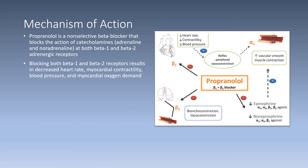Now I will discuss the mechanism of action of propranolol. Propranolol is a non-selective beta blocker that blocks the action of catecholamines, such as adrenaline and noradrenaline, at both the beta-1 and beta-2 adrenergic receptors. By blocking both of these receptors, it results in decreased heart rate, myocardial contractility, blood pressure, and myocardial oxygen demand.